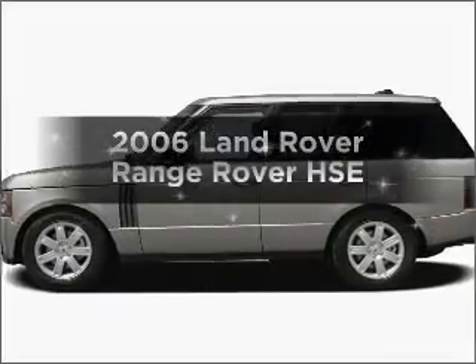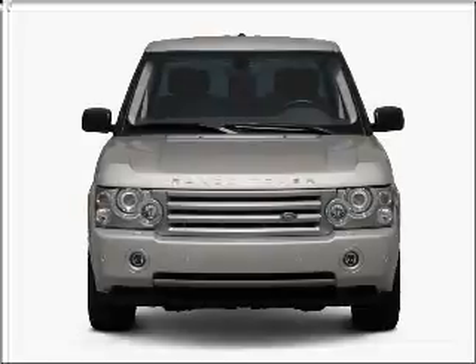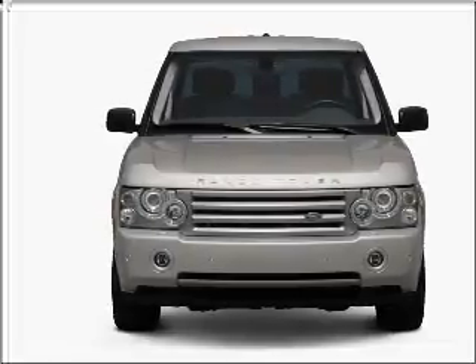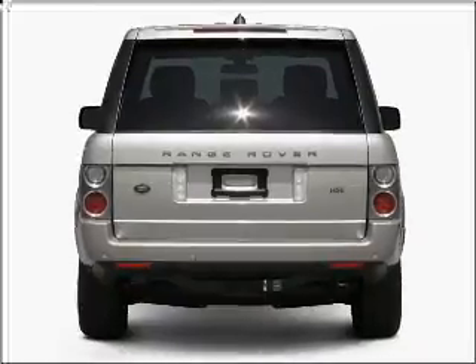Introducing the 2006 Land Rover Range Rover — everything you need under one roof with this great vehicle. It features a powerful 8-cylinder engine that responds smoothly to its 6-speed automatic transmission.